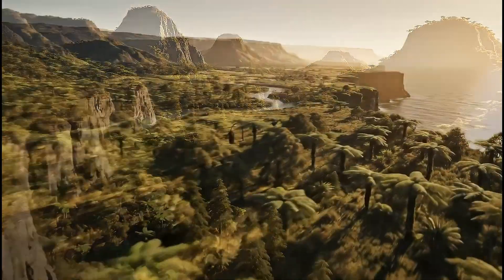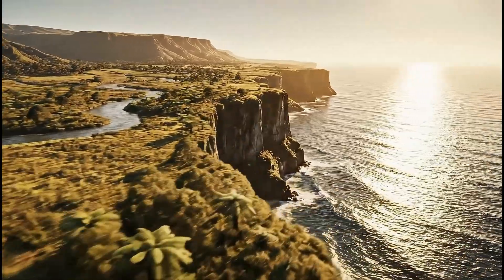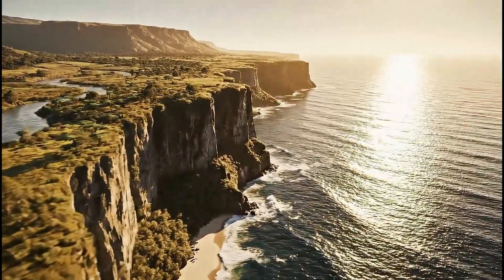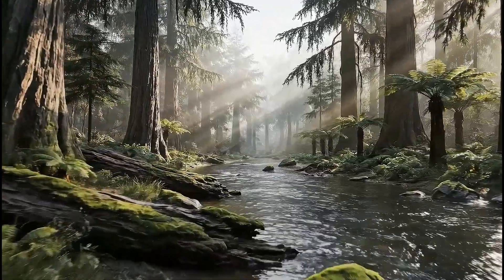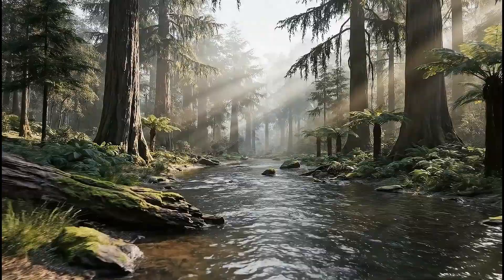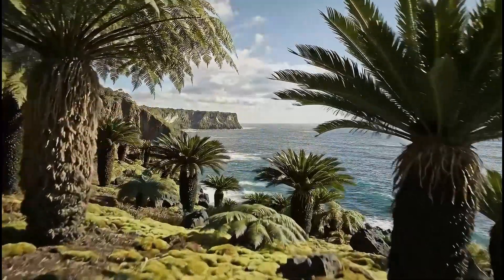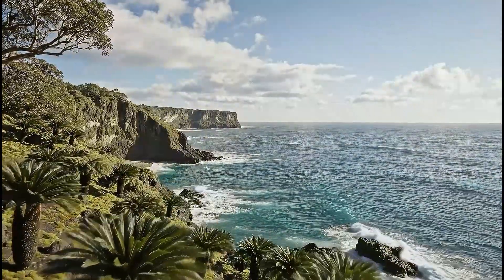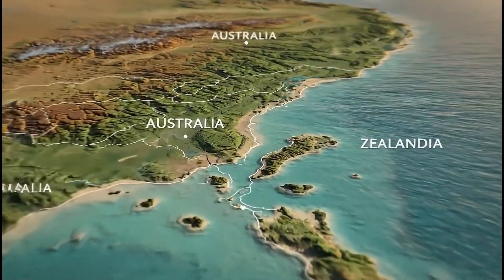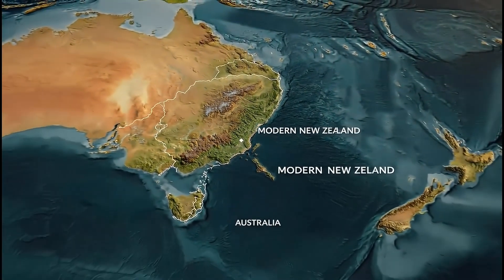Millions of years ago, large areas of Zealandia stood above the sea, supporting diverse habitats. Forests once covered wide parts of Zealandia, crossed by rivers flowing to ancient shores. Plants and early ecosystems thrived across the continent before rising seas reshaped its future. At times, Zealandia and Australia were connected by shallow seas and shared ecosystems.